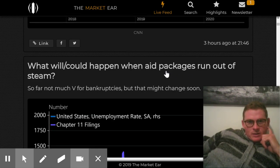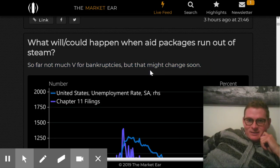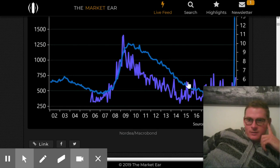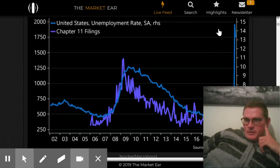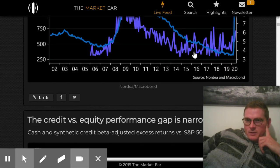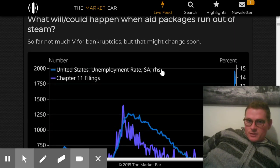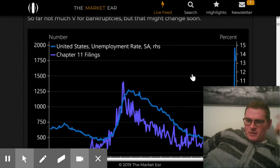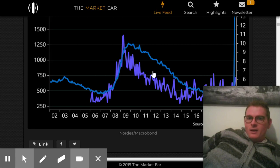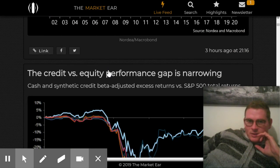This blog is posting some bearish stuff — talking about V-shaped recovery. The bankruptcies aren't doing a V. This huge line is the unemployment rate, which obviously went nuts. Here are the Chapter 11 filings, which were high in the financial crisis and obviously came down quite a bit. They're just starting to trend up again now, but it's not going crazy. The bankruptcies are starting to happen a little bit, but unemployment is obviously pretty high.